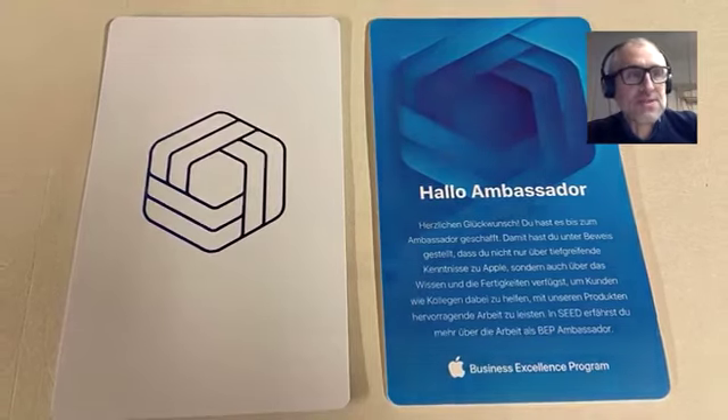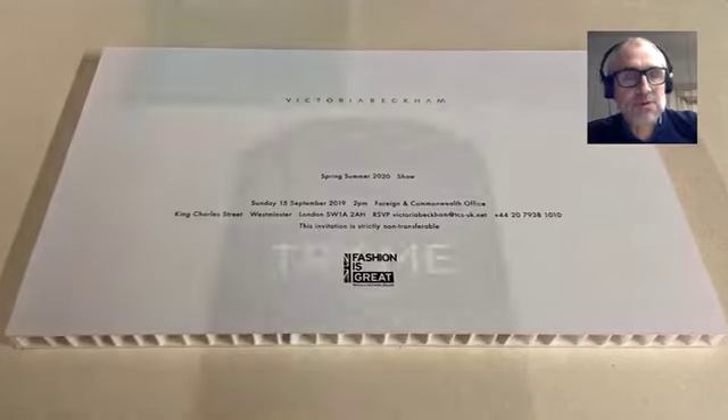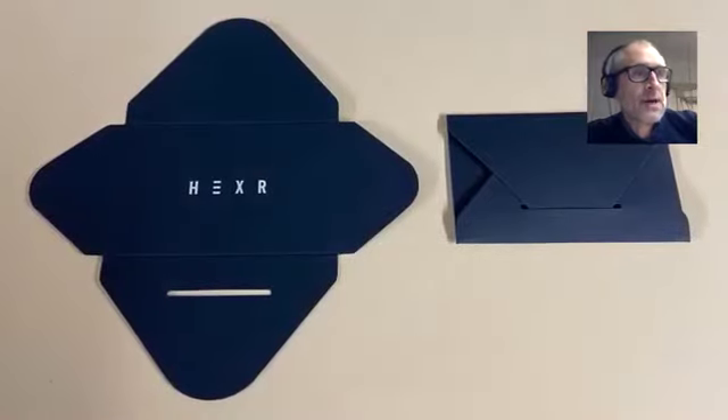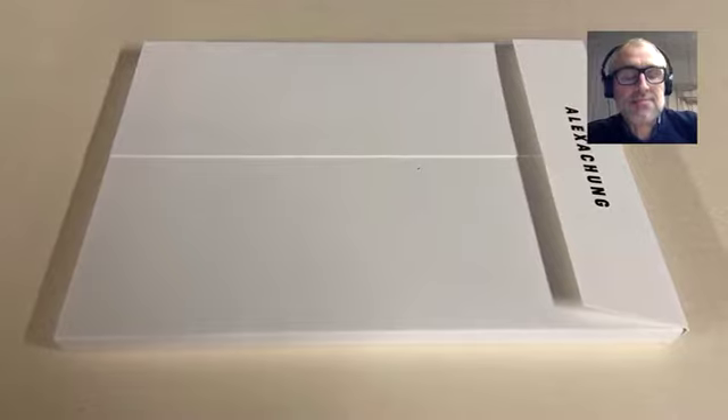Eventually we got involved with litho printing itself and all other forms of printing, until about 15 years ago we bought our first digital press and things changed pretty much from that point on. Probably five years ago we completely ditched litho altogether and moved on to digital printing.